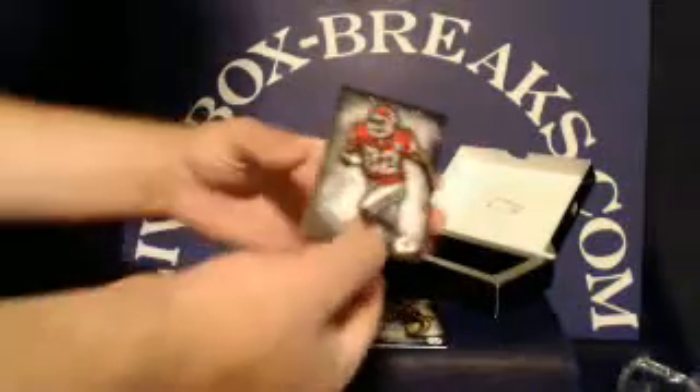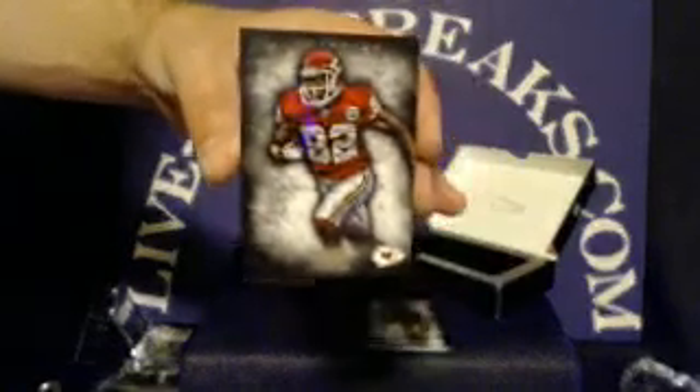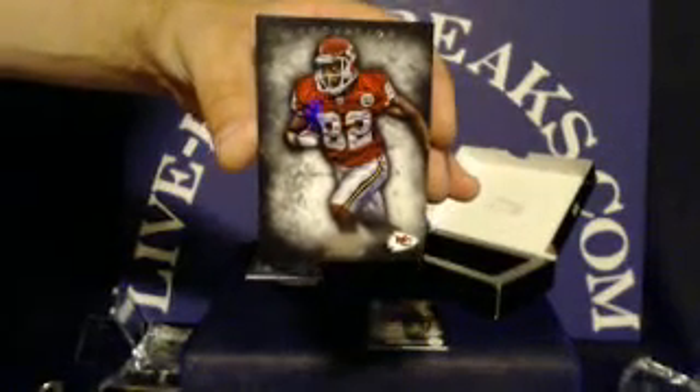Second hit of the box is going to the Chiefs. This one is a Dwayne Bowe, and the Chiefs tonight are going to Tile Man 26, Jeremy.